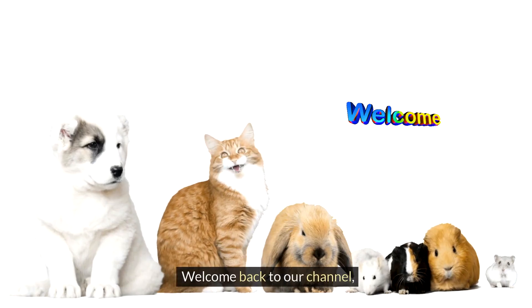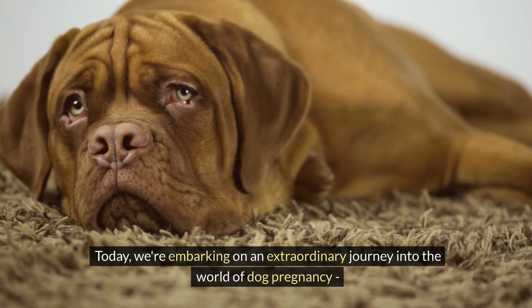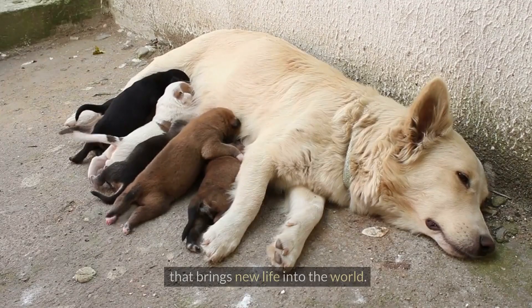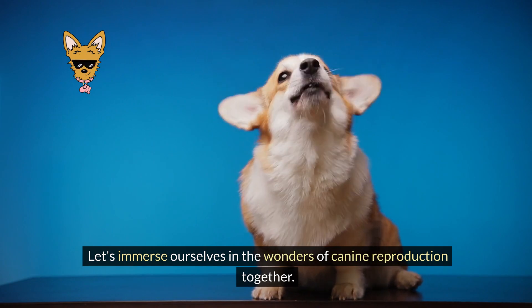Hello, pet lovers! Welcome back to our channel, where we delve into all things furry and fabulous. Today, we're embarking on an extraordinary journey into the world of dog pregnancy that brings new life into the world. Let's immerse ourselves in the wonders of canine reproduction together.